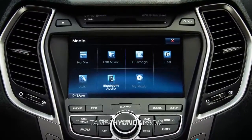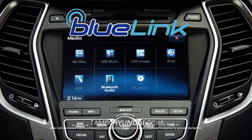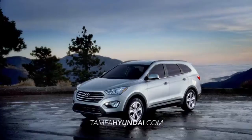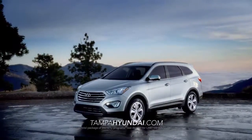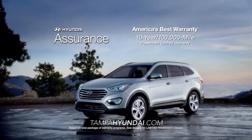And you'll have complete control with Hyundai's advanced Blue Link technology right at your fingertips. When it comes to peace of mind, every Hyundai comes with America's best 10-year, 100,000-mile warranty and Hyundai Assurance.